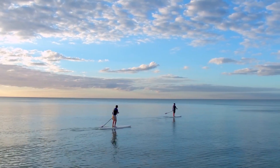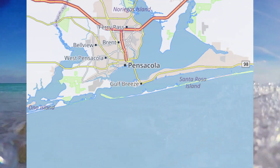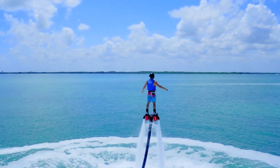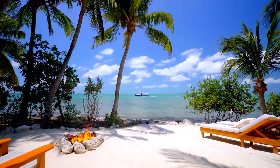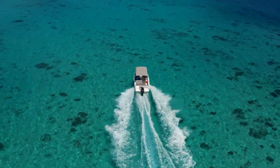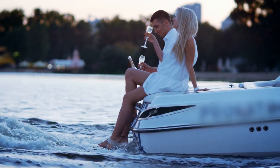Welcome to Gulf Breeze, Florida, a beautiful and quaint little beach town located between Pensacola and Pensacola Beach on the Fairpoint Peninsula. This charming coastal community is known for its stunning white sand beaches, scenic parks, and vibrant culture. If you're considering moving to Gulf Breeze, you're in for a real treat. This ultimate guide will provide you with all the information you need to make an informed decision about relocating to this magnificent city.